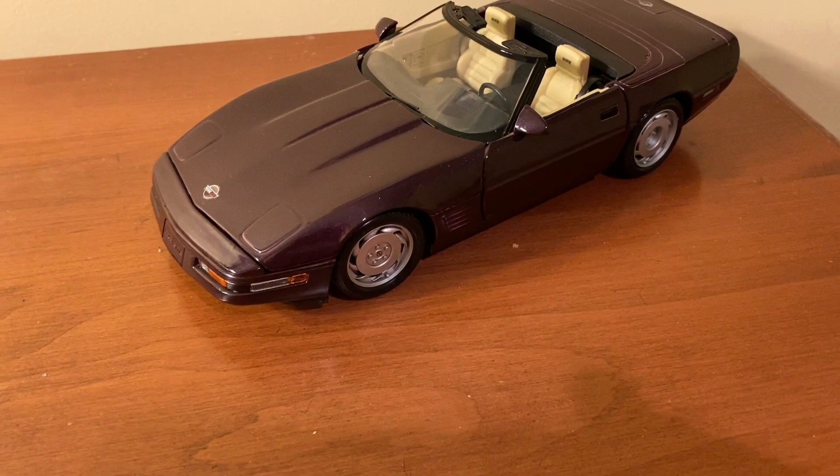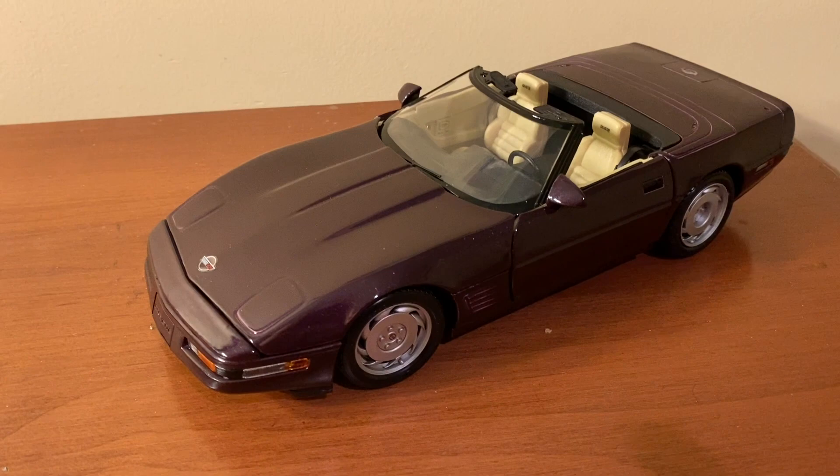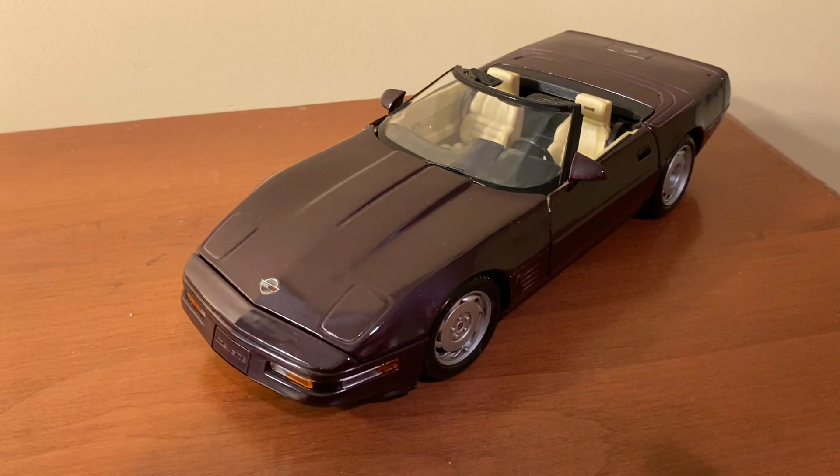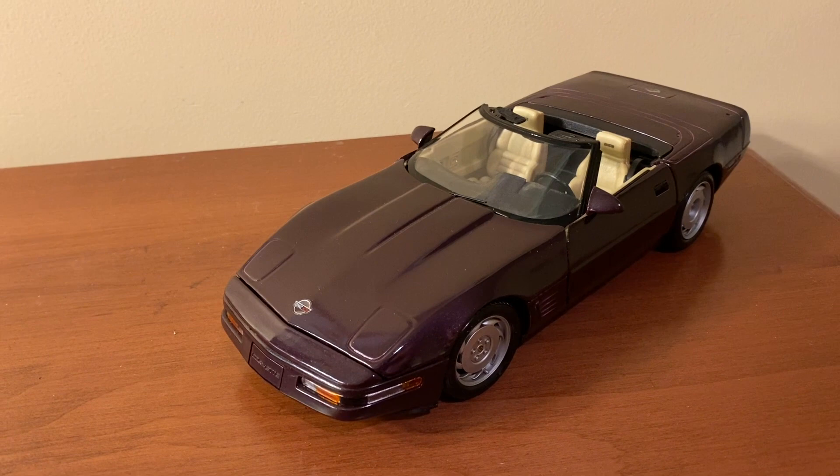I found this '96 Corvette model on eBay for $20. I'd say that was a great deal considering it's been discontinued for quite some time. Overall, the details are fairly well done, but there are a few areas where you can tell this is from the '90s because it kind of lacks detail in some areas, but I'll get to that throughout the review.